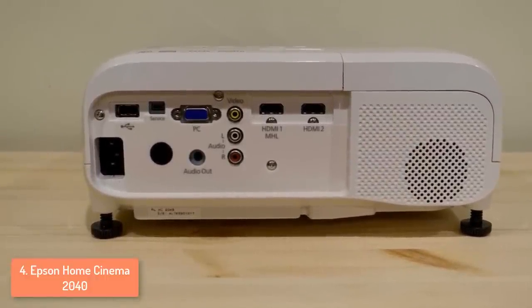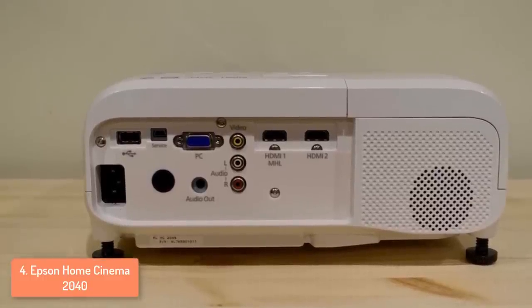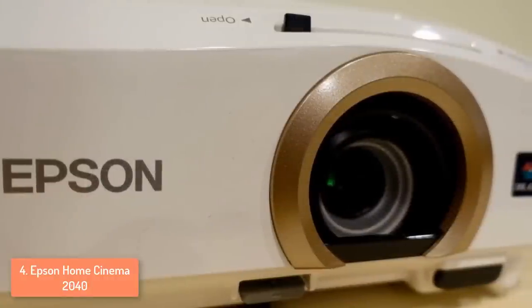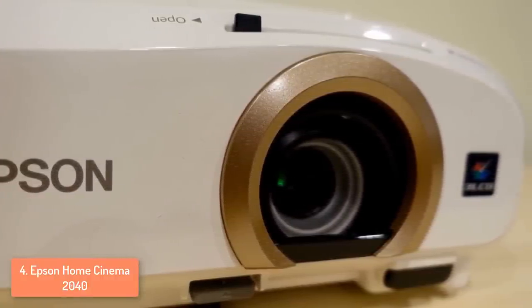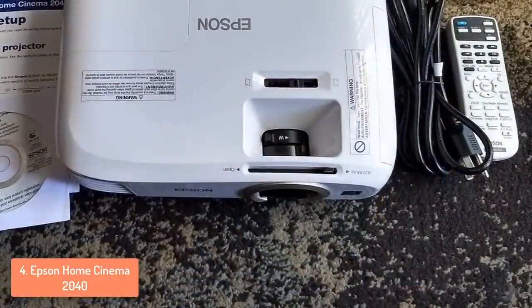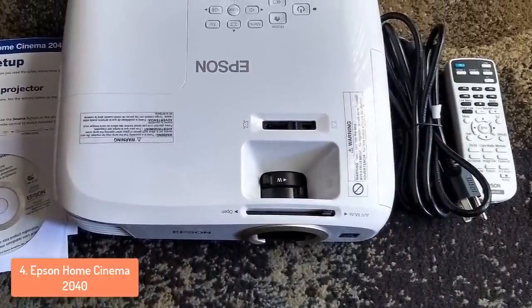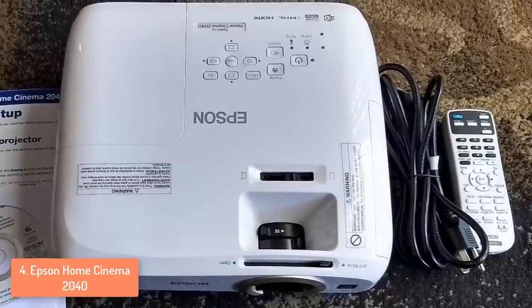Moreover, this projector also includes a built-in 5W speaker, dual HDMI inputs, and it supports MHL connectivity via HDMI, which means that it allows you to mirror or charge compatible connected devices such as smartphones and tablets. There are some more interesting things in this device, such as a USB Type-A port with which you can show files directly from a USB memory key, and both of the HDMI ports support all HDMI 1.4a 3D formats for connecting to a Blu-ray player or any other 3D video device.